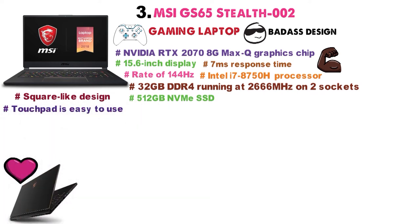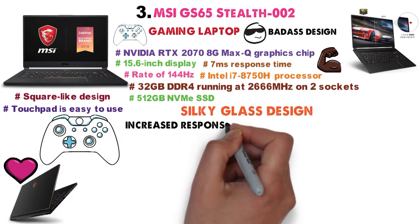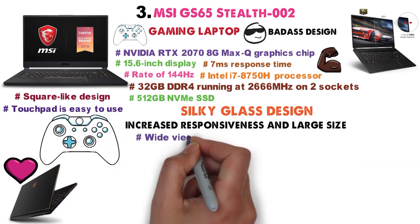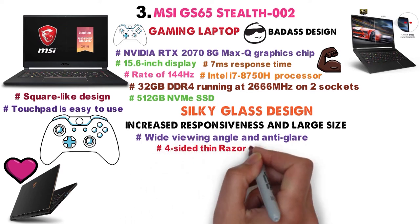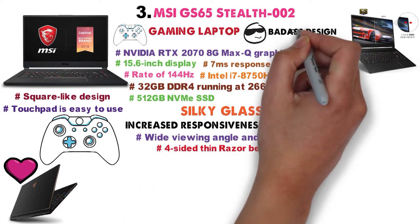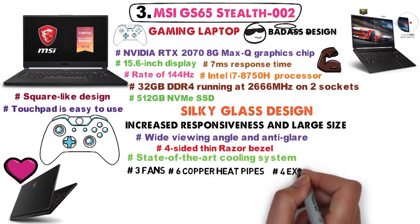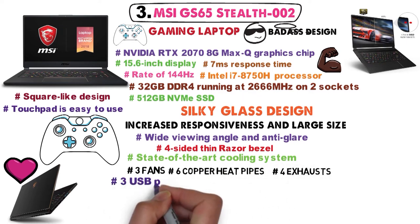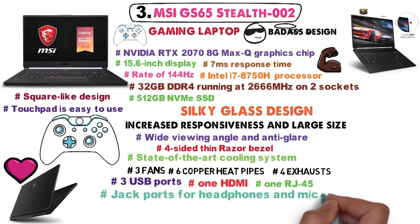The touchpad is easy to use due to the silky glass design, and you can even use it in games due to its increased responsiveness and large size. The display features a wide viewing angle and anti-glare, while being supported by a four-sided thin-razor bezel. The GS65 Stealth 002 also employs a state-of-the-art cooling system with three fans, six copper heat pipes, and four exhausts. You'll also find three USB ports, one HDMI, one RJ45, and jack ports for headphones and microphone.